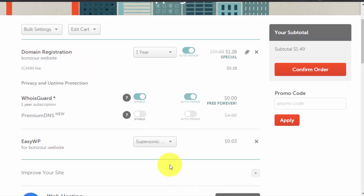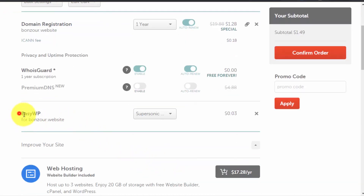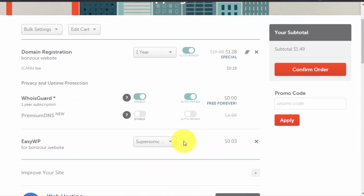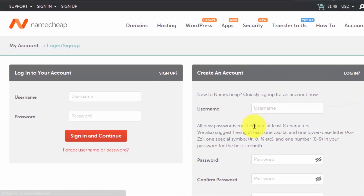Make sure the domain name spelling is correct, WhoisGuard protection is enabled, and your hosting plan — EasyWP for bonjour.website, Supersonic plan — is listed. I'm trying it for one month. You can also opt for the free trial of email hosting, or add that later. Then click 'Confirm Order'.